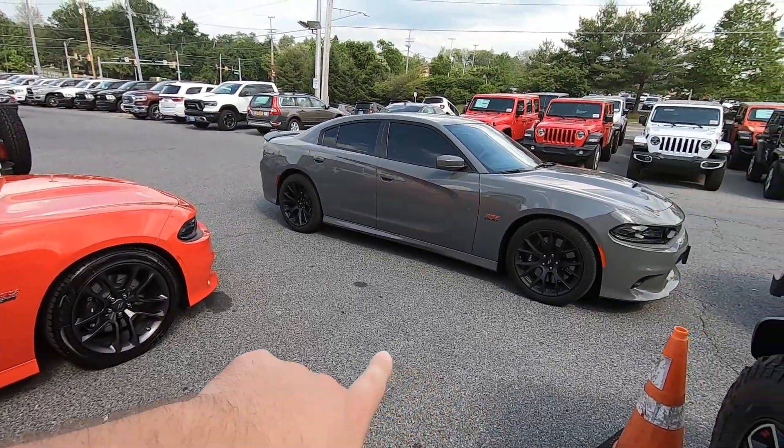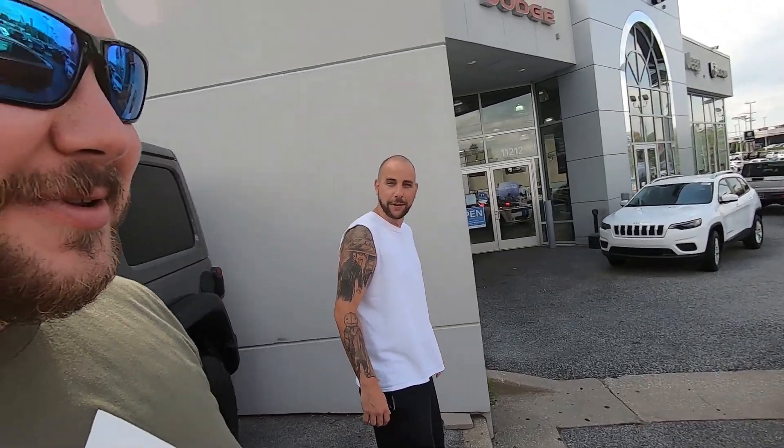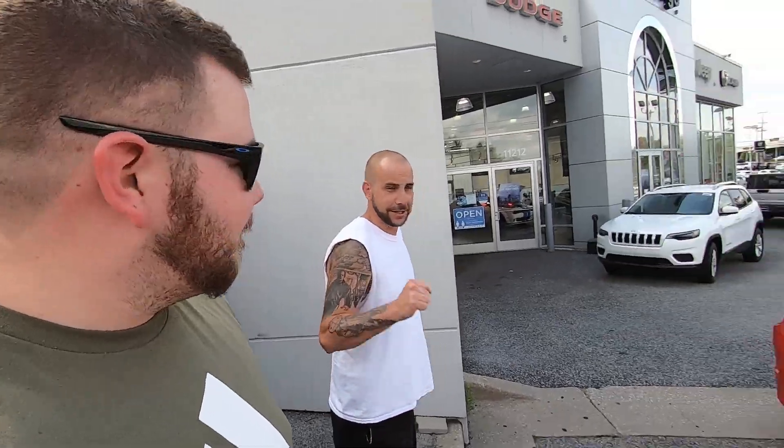I got the Destroyer Grey Scat Pack here — Go Mango Scat Pack here. Happy customer here. I want to drive it. You want to drive it? I need to drive it. We'll be doing plenty of that here soon. I guess I'm Team Dodge now.